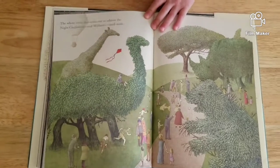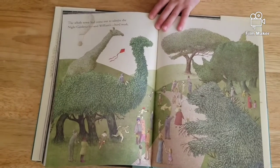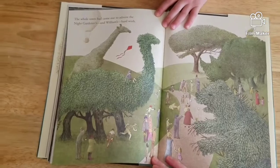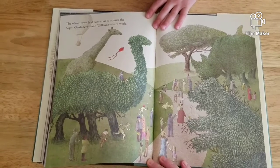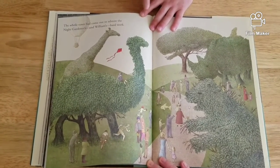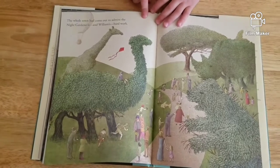The whole town had come out to admire the night gardener and William's hard work. So what do we see here? We see a whale, a rhino, looks like a bear, a camel, and a giraffe. Wow, that certainly took them all night.